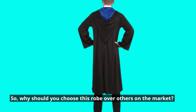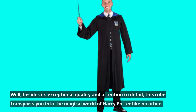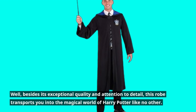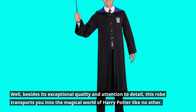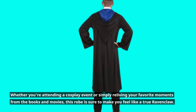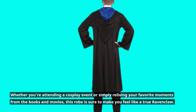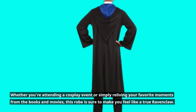So, why should you choose this robe over others on the market? Well, besides its exceptional quality and attention to detail, this robe transports you into the magical world of Harry Potter like no other. Whether you're attending a cosplay event or simply reliving your favorite moments from the books and movies, this robe is sure to make you feel like a true Ravenclaw.